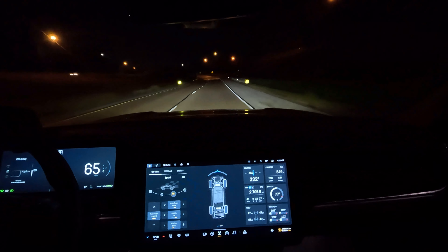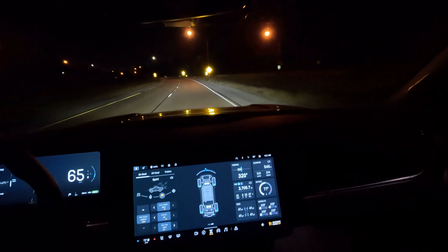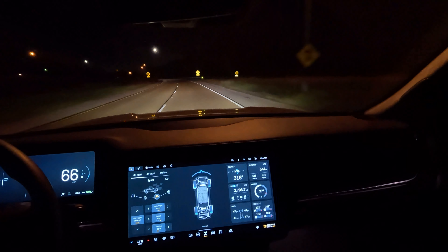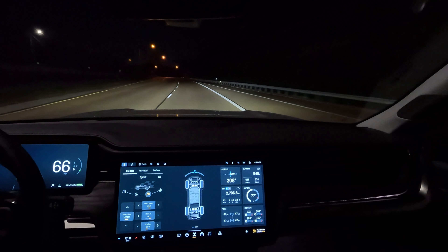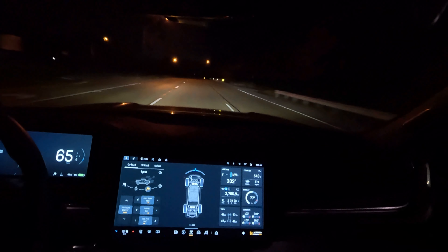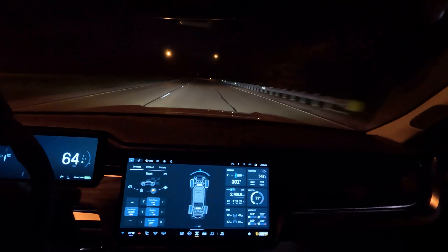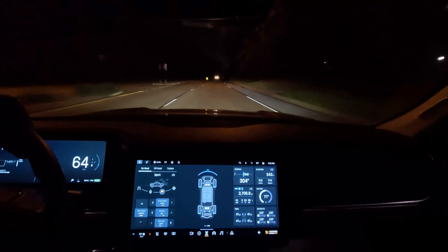You can definitely tell the ride difference in sport mode — it's a lot more stiff. I have sport tires on here also, so you're going to get a rougher ride in sport mode even though it's set to soft. This does stiffen the suspension up, so there's less roll around curves.